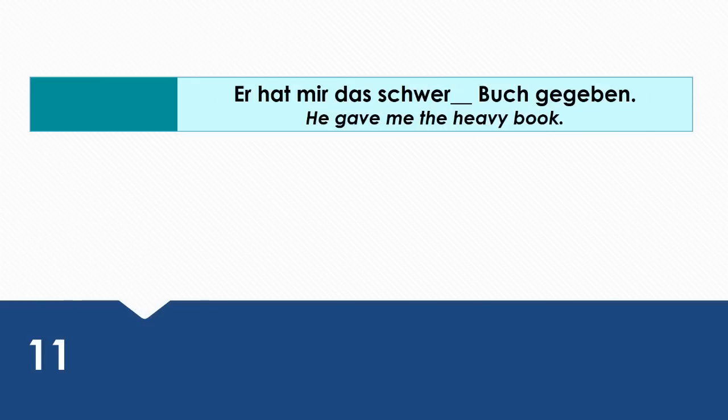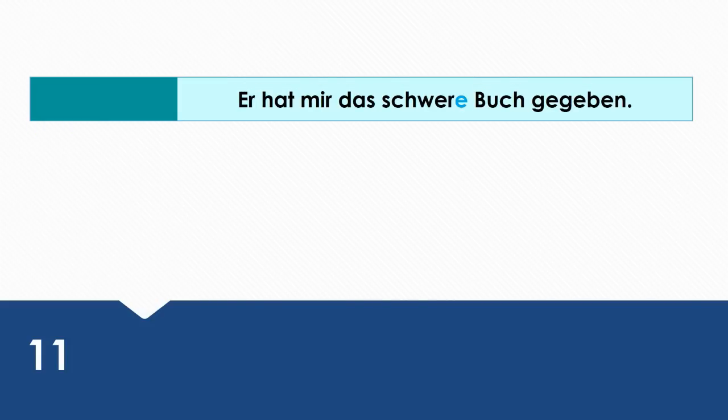He gave me the heavy book. Wie sagt man das auf Deutsch? Er hat mir das schwere Buch gegeben. Das schwere Buch is the direct object — because that's what's being given — that's why it's in the accusative case.